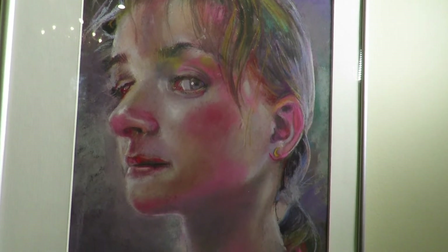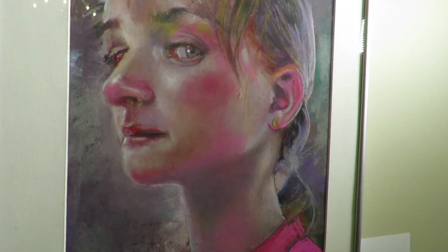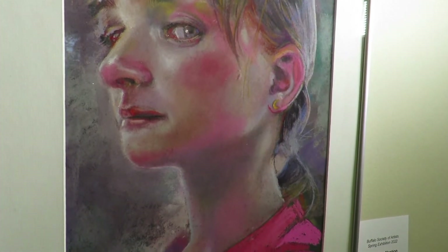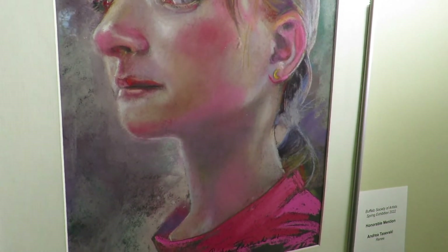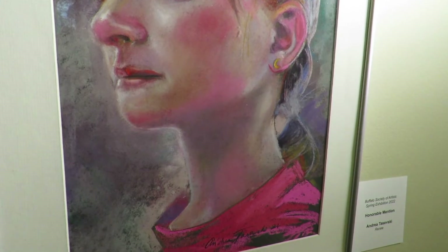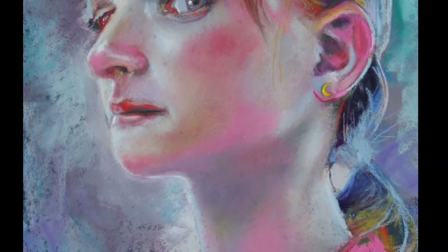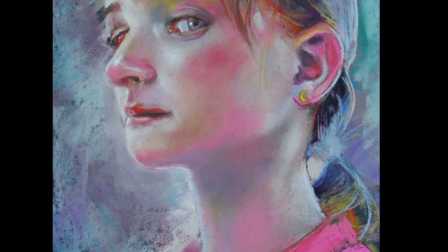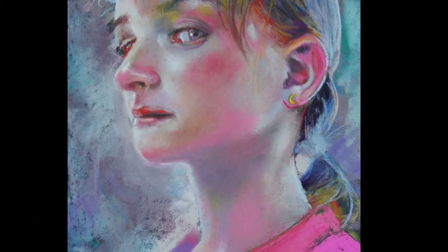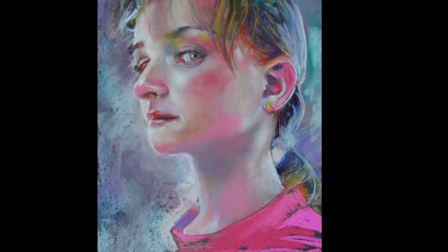This portrait was created on black UART premium sanded pastel paper, a surface I have been experimenting with recently. The beauty of UART paper is that it accepts a wide variety of wet media for underpainting without damaging the surface. I prefer a rougher texture — the many pastel layers I use adhere better to a sanded surface, and I don't need to use fixative, which can often dull the vibrancy of a pastel painting.